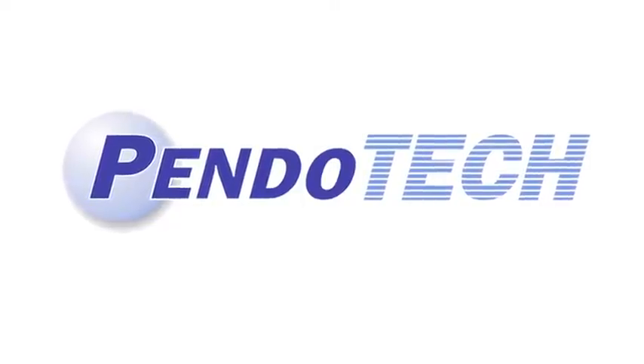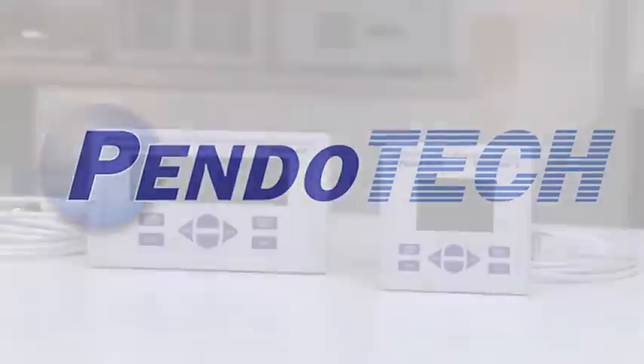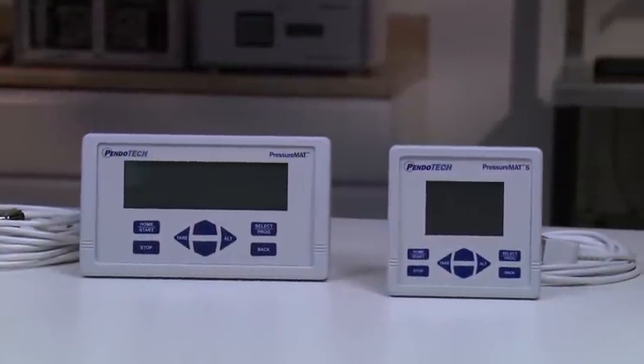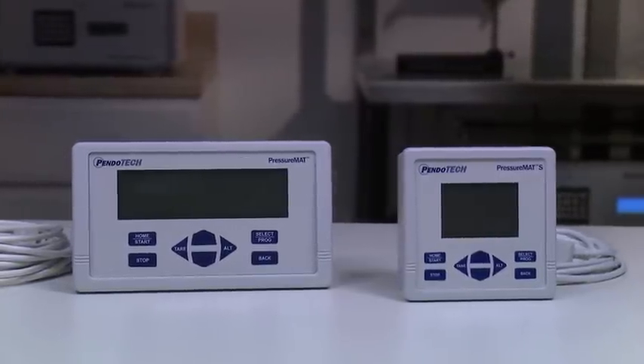Pendotec, a leader in innovative process equipment for the biopharmaceutical industry, proudly presents its PressureMAT line of monitors with a range of features that facilitate using the Pendotec single-use pressure sensors.